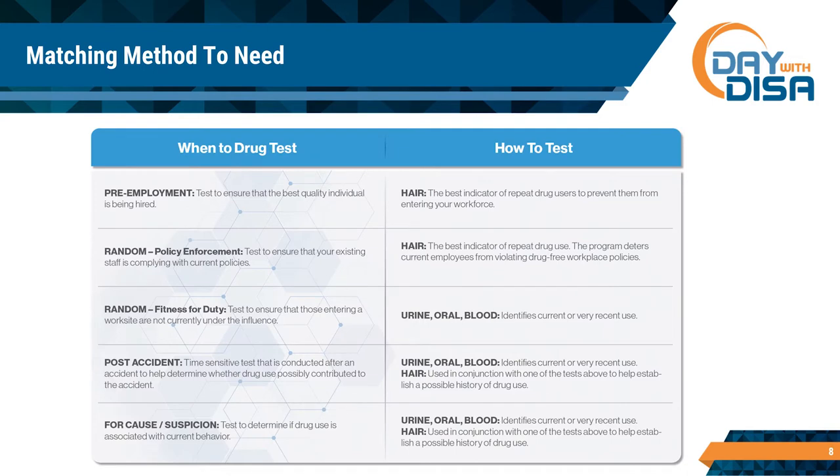How do you know what tests to run? You've got oral fluids, blood, urine, and hair — it's not a one-size-fits-all situation. For pre-employment or random employment testing, we'll always recommend hair because it gives you a good behavioral study of what a person has ingested over a period of time. What it won't tell you is what that person ingested yesterday, the day before, or even five or six days before. So when you have an immediacy need — you want to know what somebody ingested before they came to work today — you're going to use one of the other methods.